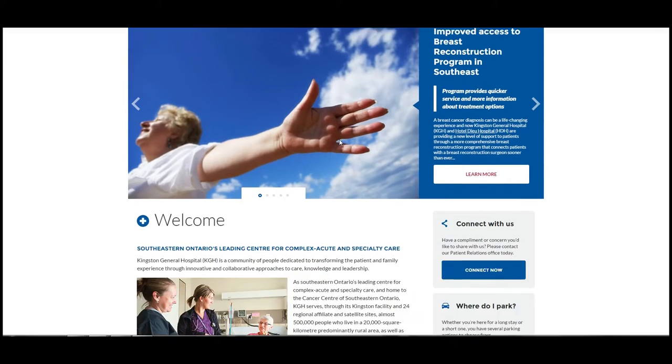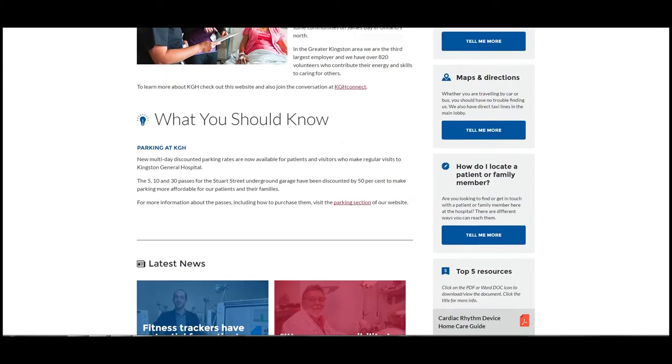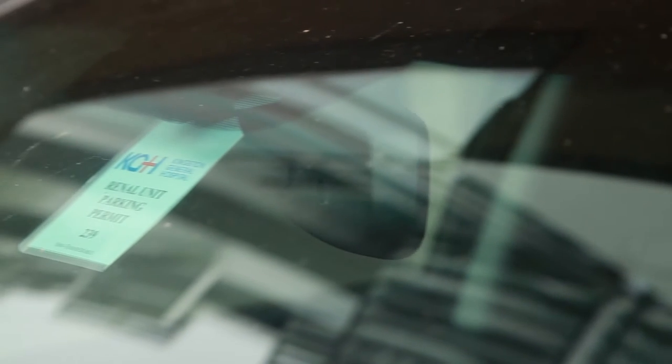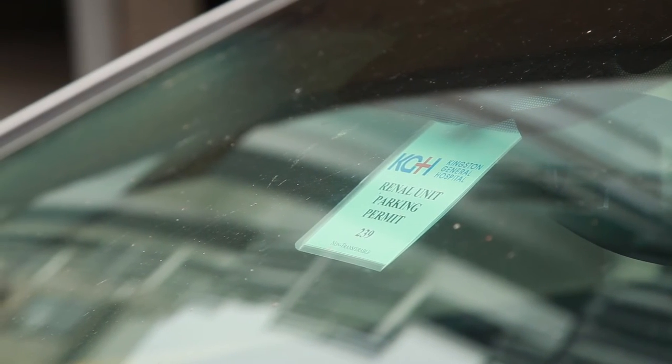If you need more information about parking or directions to the hospital, please visit our website at www.kgh.on.ca. See the special parking permits video if you visit us often.